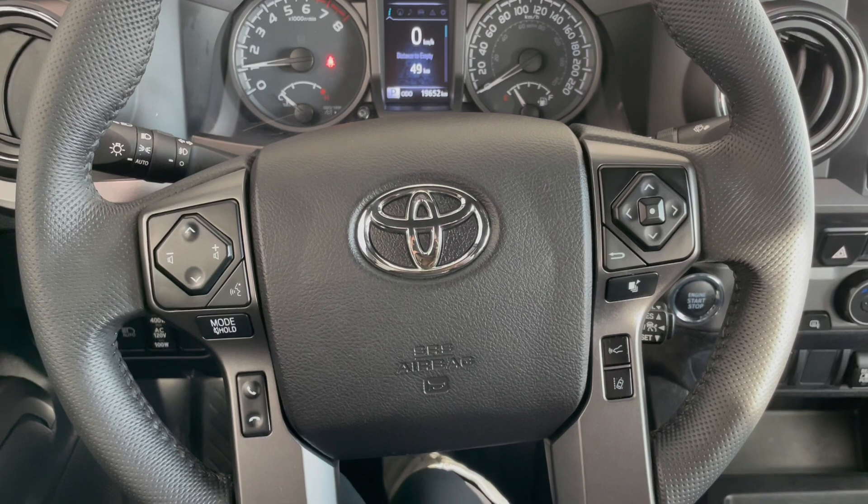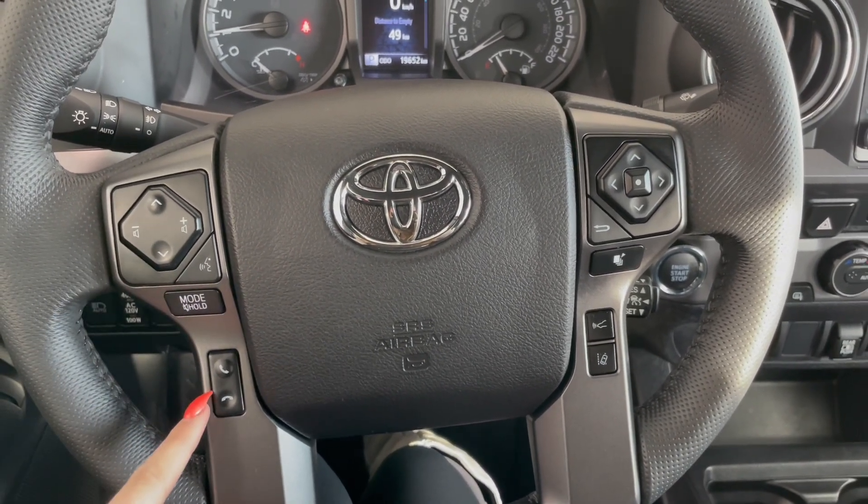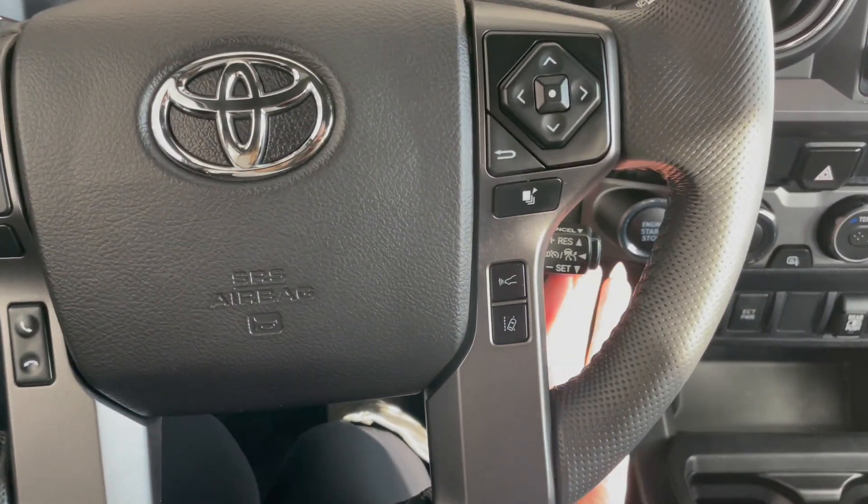Taking a seat in the vehicle and looking at the steering wheel, on the left side here we have our audio and phone controls. On the right, you've got Toyota Safety Sense and your cruise at the bottom.